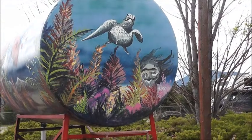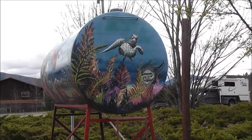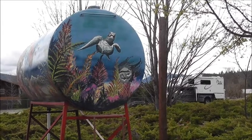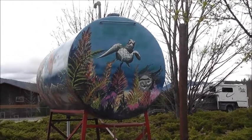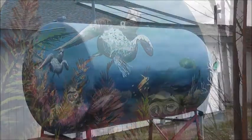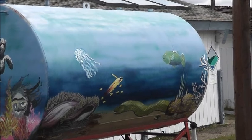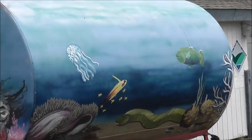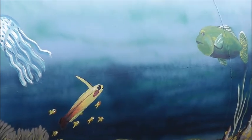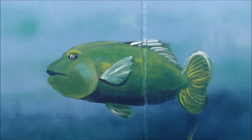On this side we have a diver sticking his head out, right below the turtle. It's just incredible — what a great piece of art. On this side you have eels and jellyfish. And here's a little green fish — he's cute.